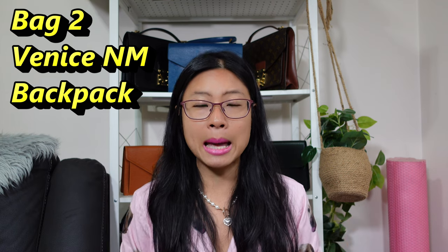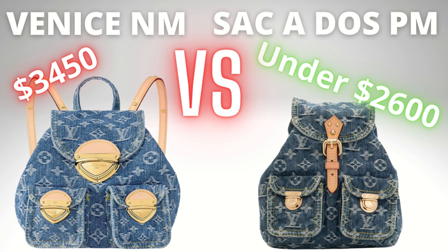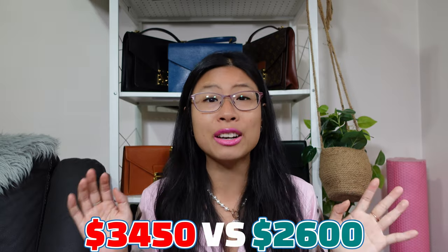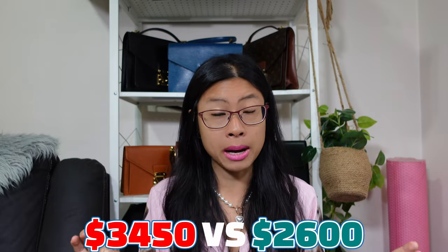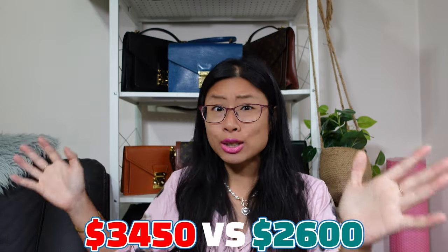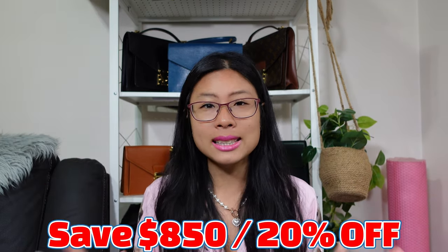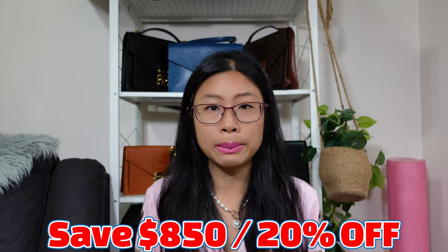Next up is the Venice NM backpack — this is a remake of the vintage Saka Doe backpack. The Saka Doe came in two sizes, GM and PM, but I'll be comparing it to the PM because the construction is more comparable. The Venice NM is going for $3,450 — that is a lot of money for a backpack. The vintage one has gone up too on the pre-love market, so you're looking at around $2,600, but that's still a saving of $850 or 20%.